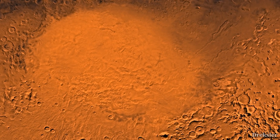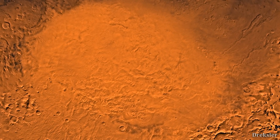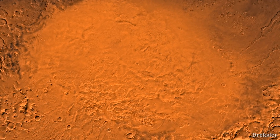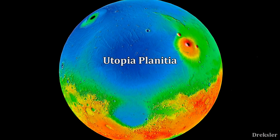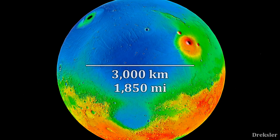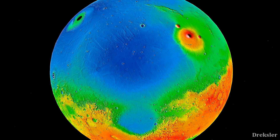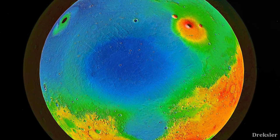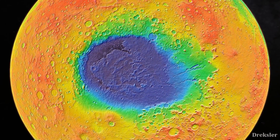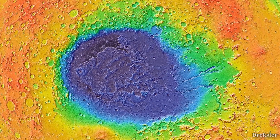Hellas Planitia is one of the largest craters in the solar system, but it is actually the second largest confirmed crater on Mars, if you consider Utopia Planitia to be a crater. Utopia Planitia is about 3000 kilometers in diameter, and although the terrain around it suggests it very likely is a crater, it's not as obvious as with Hellas Planitia. So Hellas Planitia is the largest unambiguous crater on Mars.